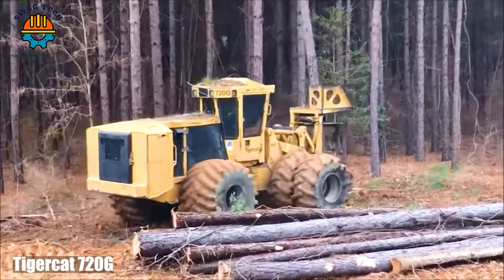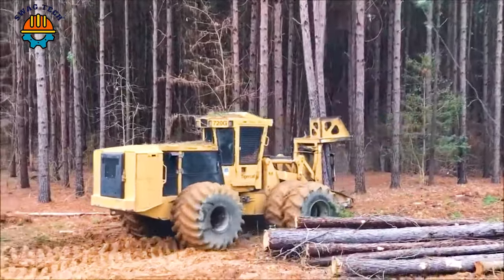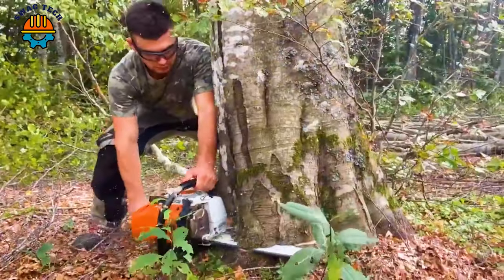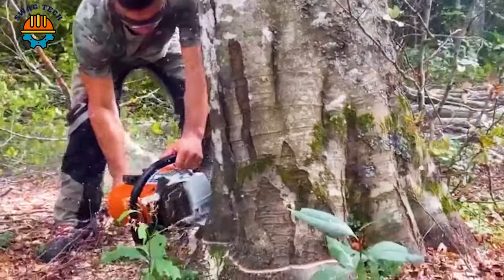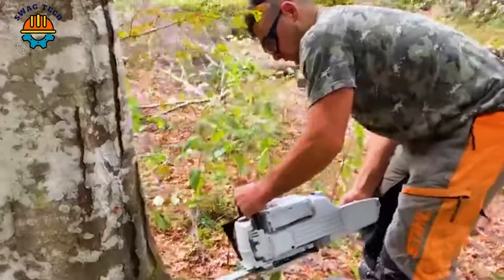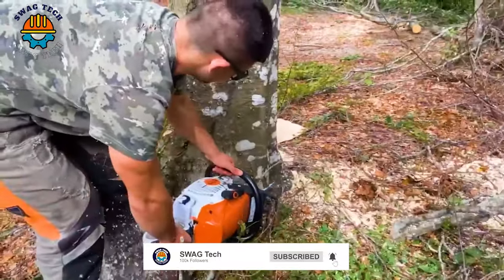The TigerCat 720G Harvester in combination with the TigerCat 5600 cutting head is a dynamic duo that is revolutionising forestry operations — a formidable tool for handling giant trees. With a powerful 72.2cc engine with six horsepower, the Stihl MS462 saw is capable of handling even the largest types of wood, boasting bar lengths of up to 25 inches.